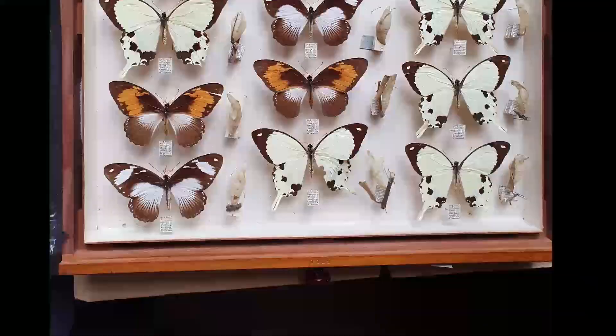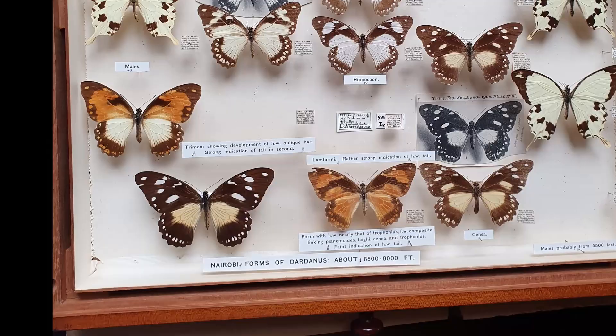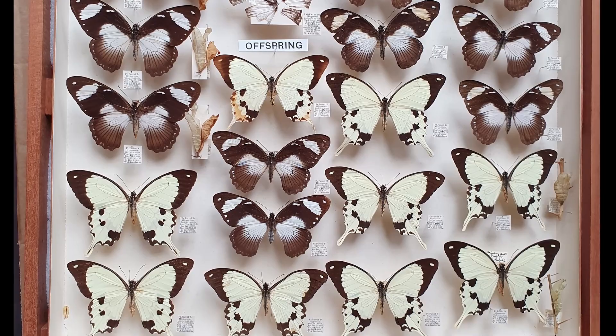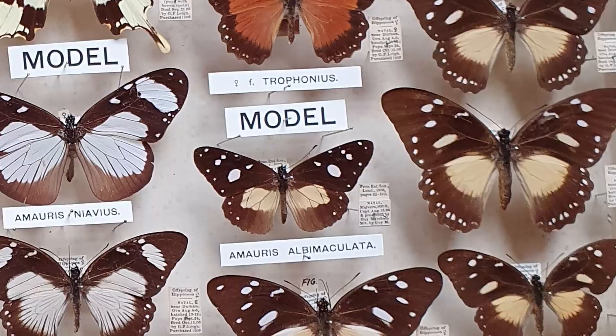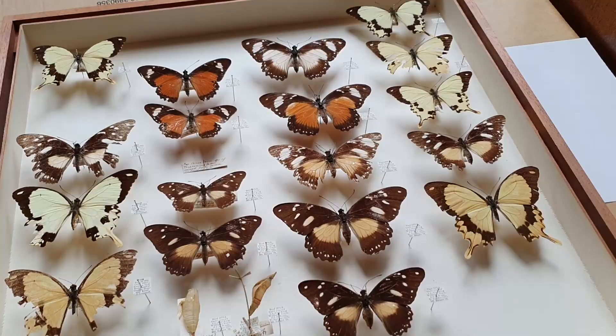Apart from just the sheer diversity of colours and forms, what makes these drawers of Papilio dardanus even more interesting is the fact that many of them are organised into broods. This drawer, for example, shows all the offspring of the white female in the top left-hand corner. The males are cream with tails and there are three different colour forms of females among the offspring. An example of the models that each of those female forms are mimicking is also displayed. Some of the Papilio dardanus specimens are even older, being caught in South Africa 150 years ago.